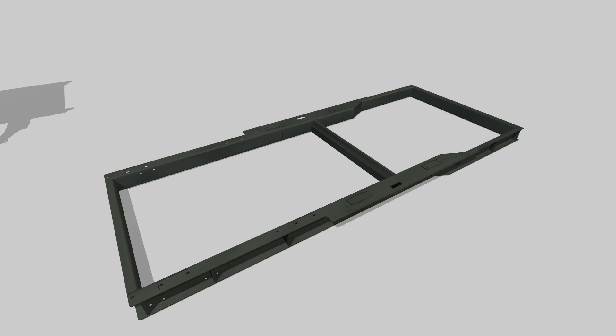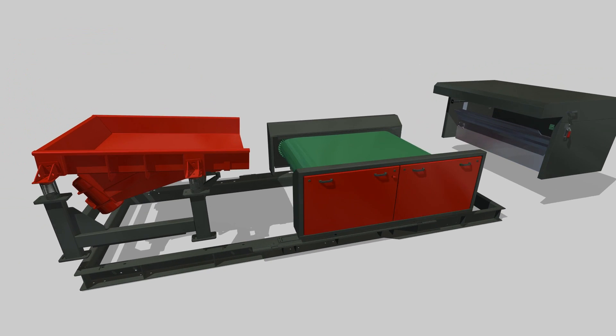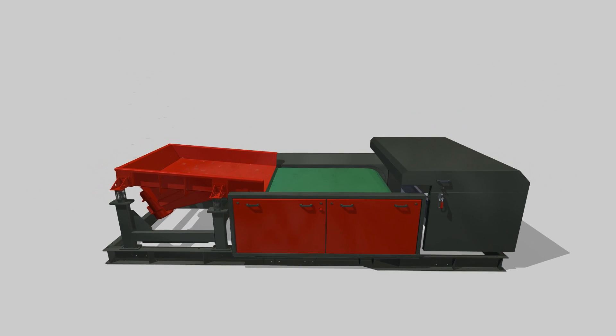The Eddy Current Separator has a modular structure, so it is well suited for quick and easy integration into existing product lines and mobile installations.